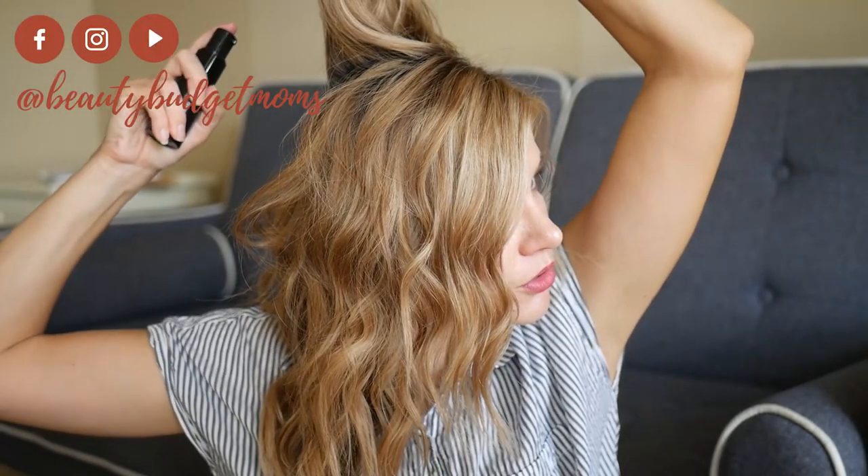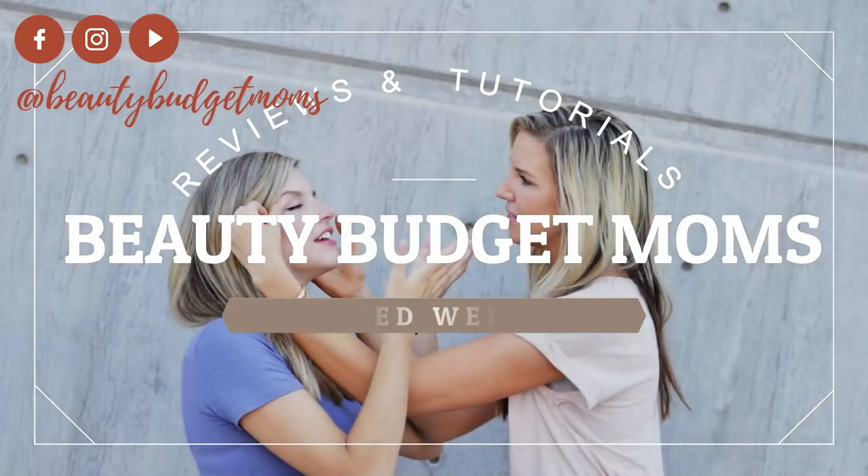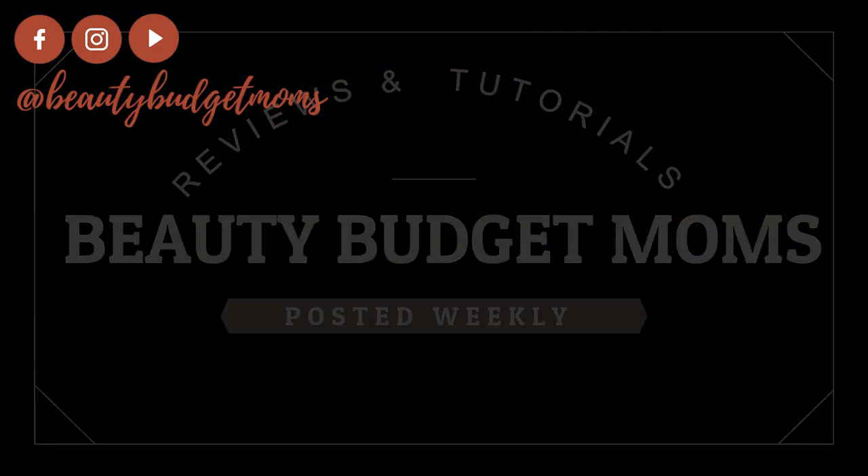Hey you guys, Madison here again, to share with you my favorite products that I am using right now for hair volume. Volume for your hair.